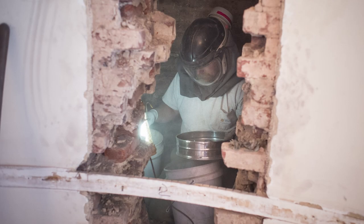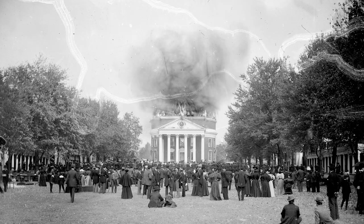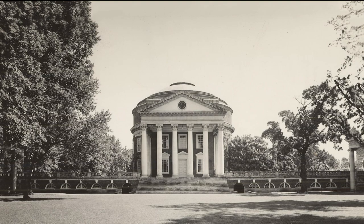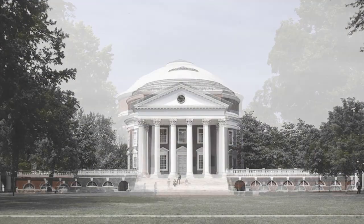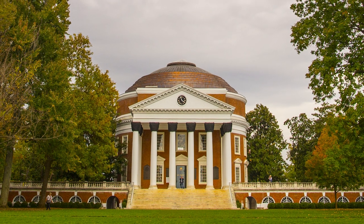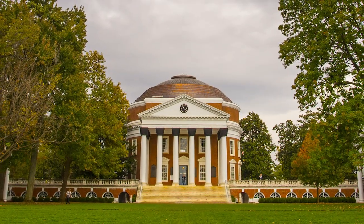I think we're fortunate in that there was no purpose in opening these cavities up in the last 115 years and using them for something else. Hopefully we can close these back up and leave something for the next generation, but also leave a record of what we found.